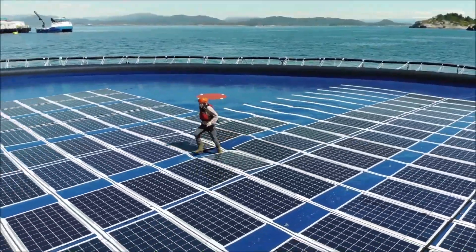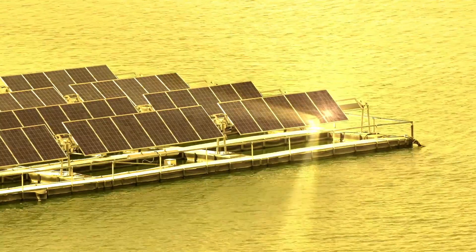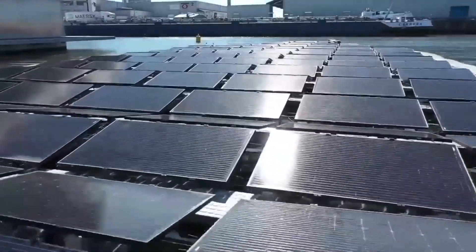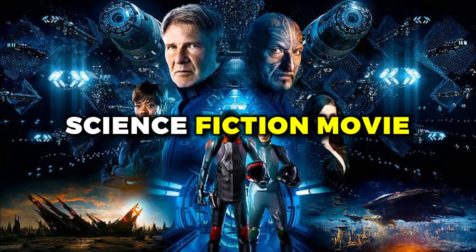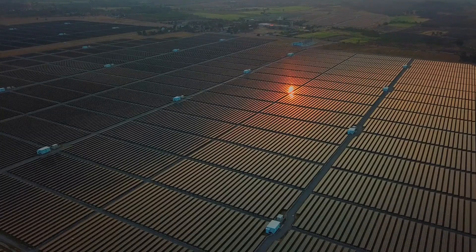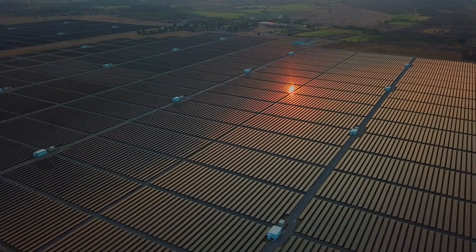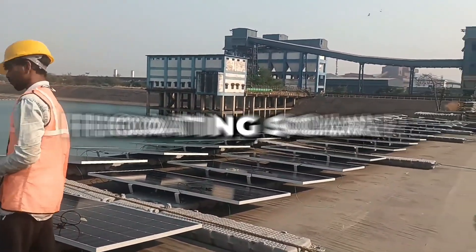And let's not forget the aesthetic benefits of floating solar. There's something undeniably cool about seeing solar panels floating on water like a futuristic flotilla — it's like something out of a science fiction movie, but it's happening right here, right now. So if you want to impress your friends and family with your cutting-edge taste in renewable energy, floating solar is definitely the way to go.